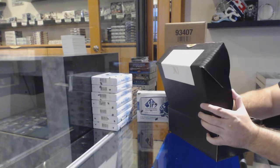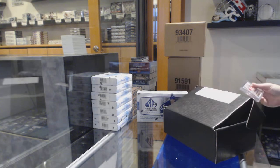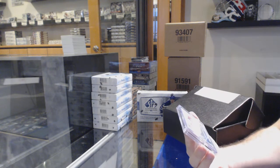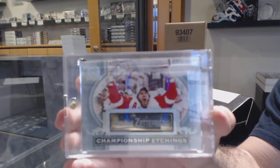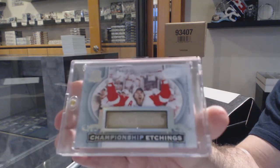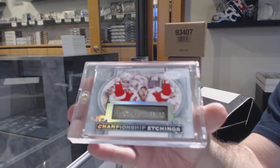Alright, box number two. We've got number 215, Championship Etchings — Henrik Zetterberg. Those are cool, I love those cards.